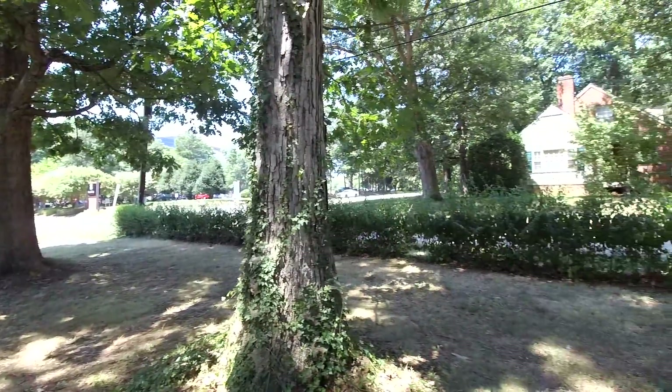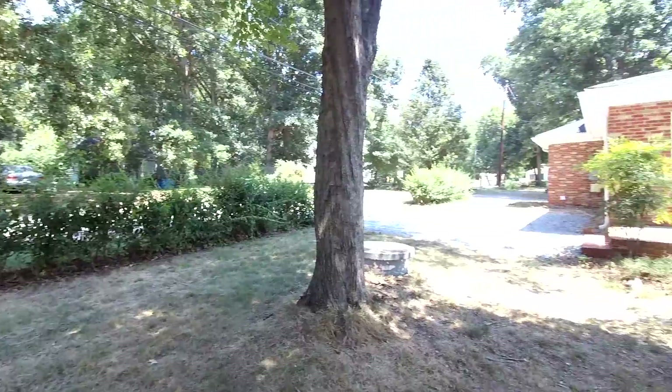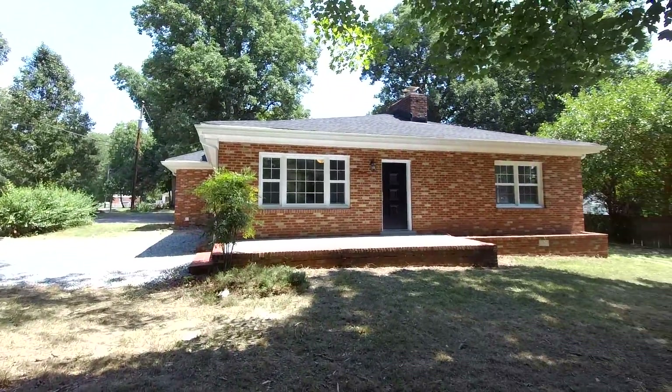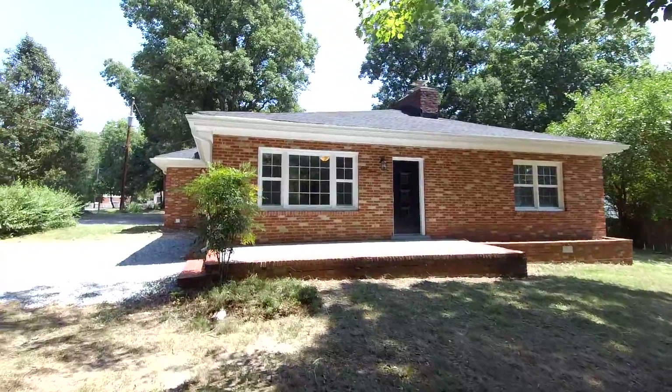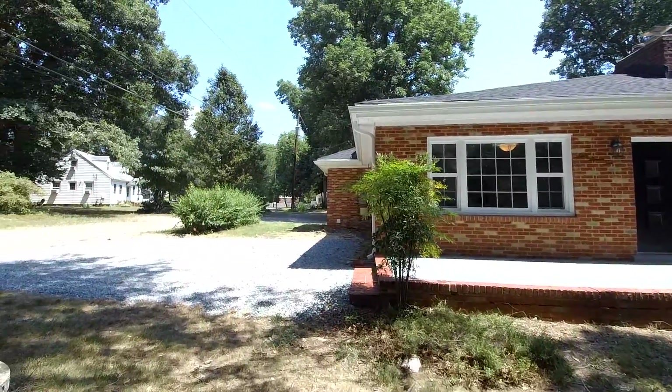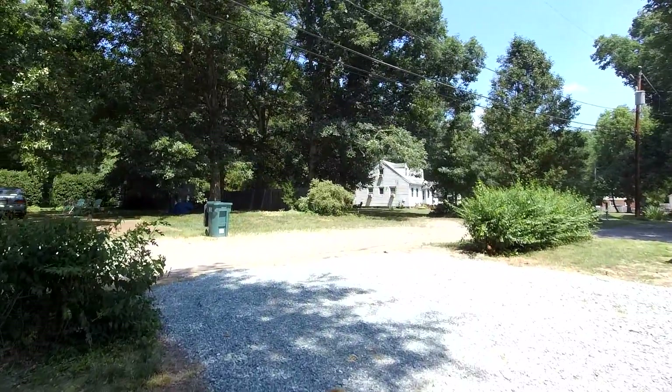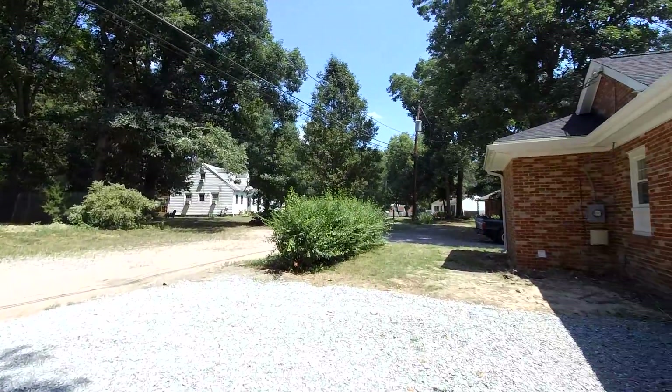We've got nice mature trees and a driveway that comes right down the side, with parking directly ahead on the gravel and in the rear. This home underwent a major rehab to include windows, a new dimensional roof, new flooring, new kitchen, a new heating and air system — just a complete rehab.